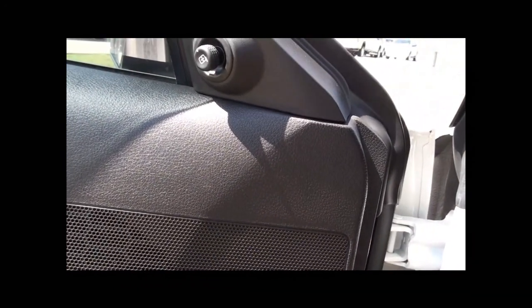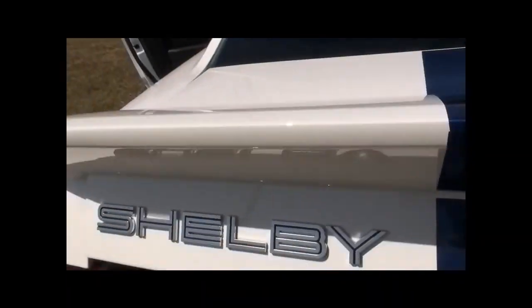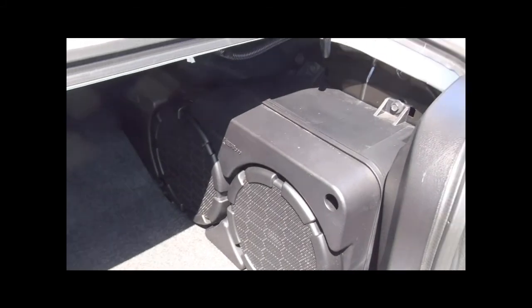I'll pop the trunk real quick. Let's get your shaker speaker system. You need to look at that. Man, this car is immaculate.